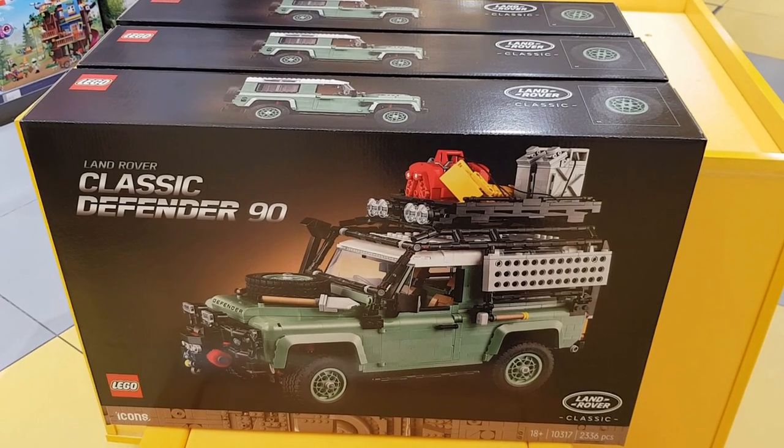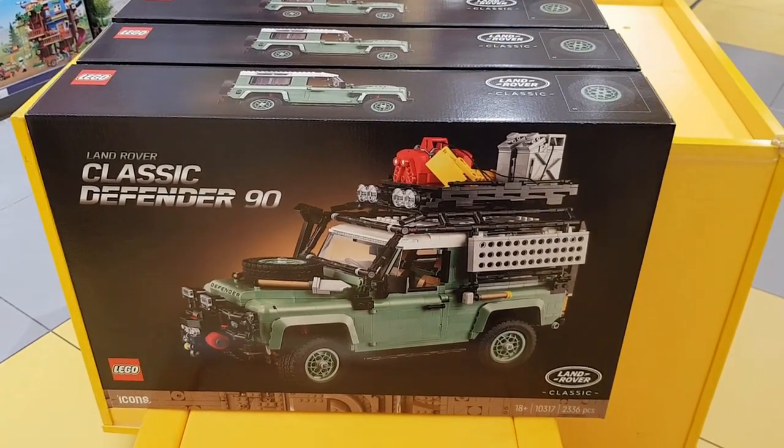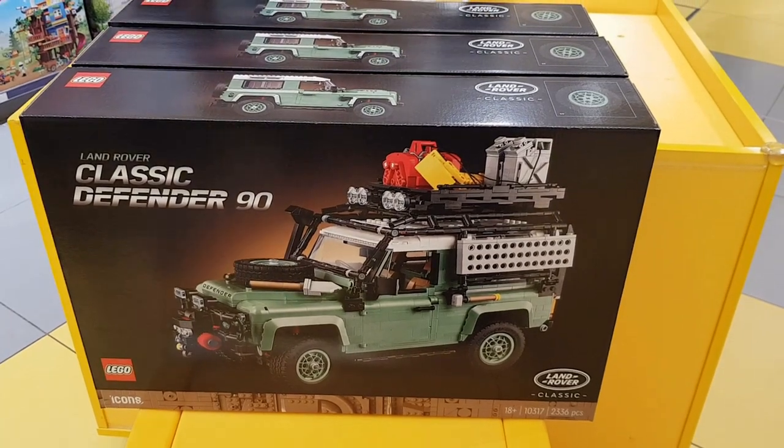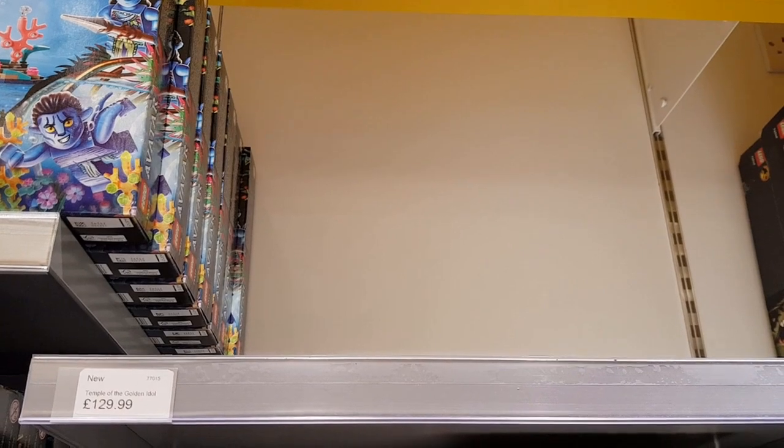So the first new set I spotted on the shelves was this Land Rover Classic Defender 90, part of the Icons range. This was brand new in today — set 10317. That looks fantastic. Temple of the Golden Idol — this is an Indiana Jones set.